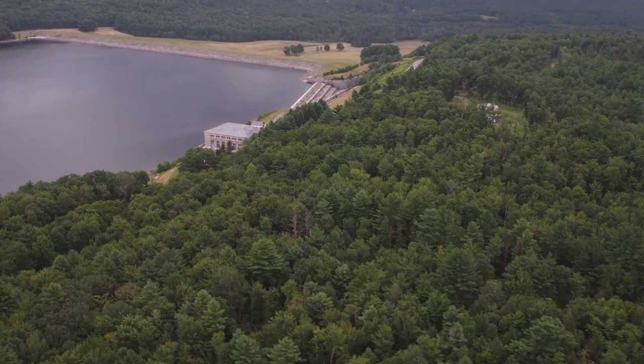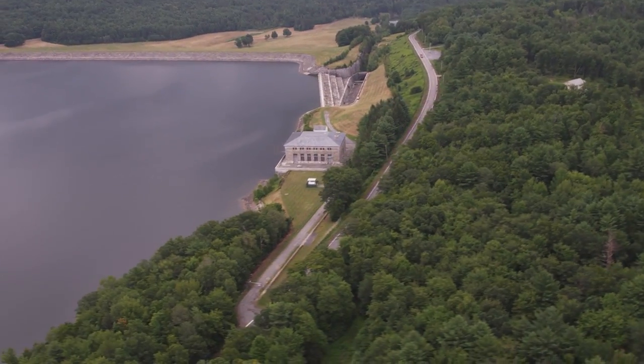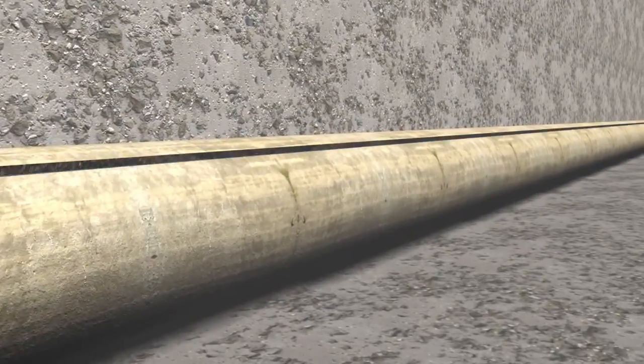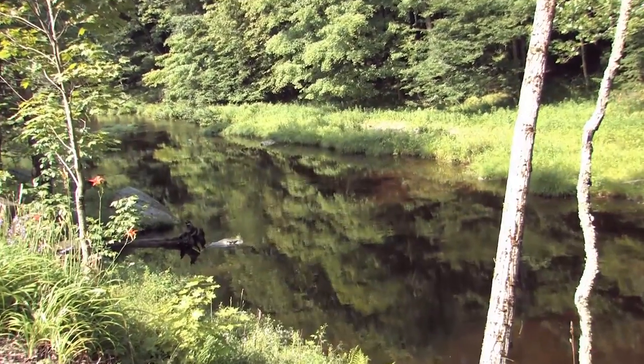The water supply system is dynamic, as water constantly flows into and out of the reservoirs. During normal operations, water in the reservoirs is transported to the city via aqueducts, with some water releasing into the receiving rivers and streams.